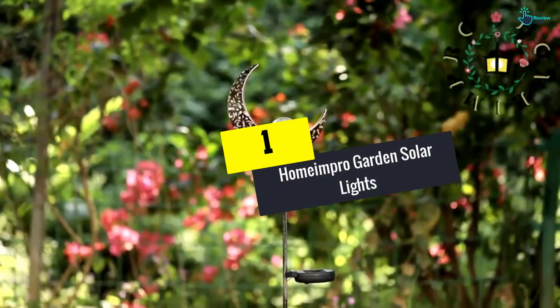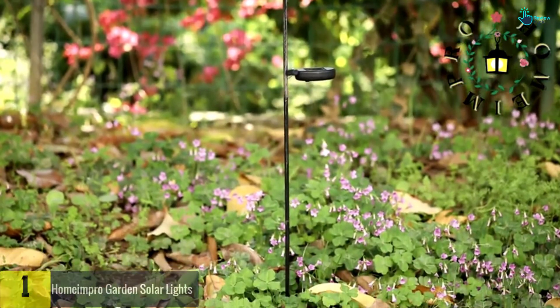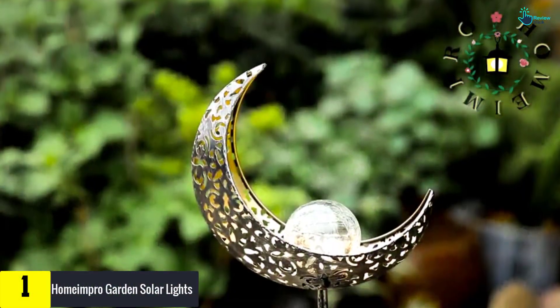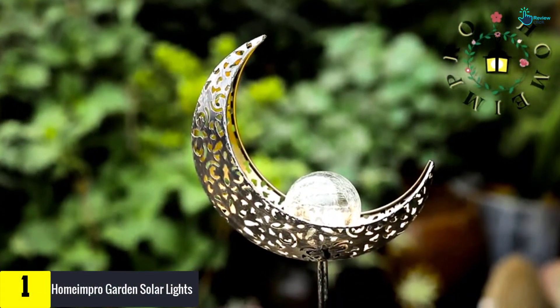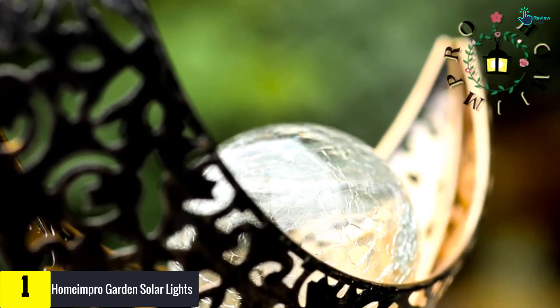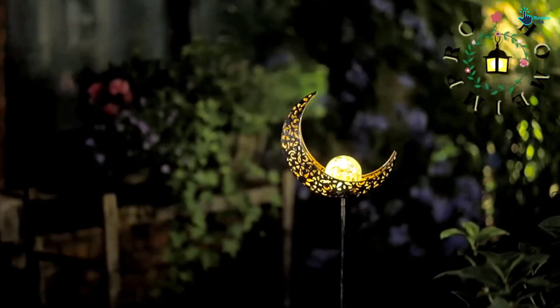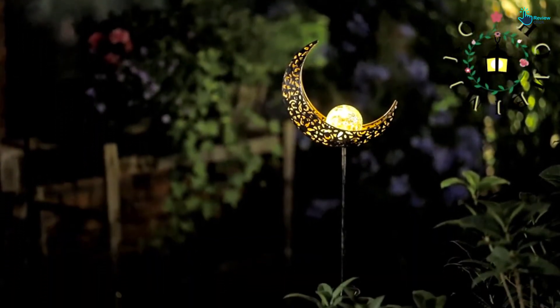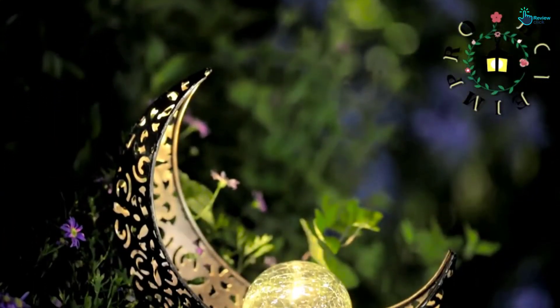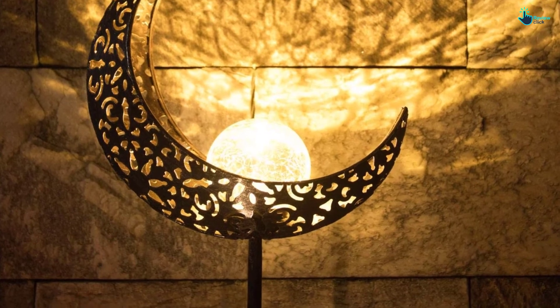And finally at number 1, we have the Homempro Garden Solar Lights. To add a romantic view and atmosphere to your home, look no further than the Homempro Garden Solar Lights. Each of them is made of a moon crackle glass and steel stand to ensure both beauty and quality. Inside the elegant glass is a warm LED light that sheds beams on your lawn, courtyard, flower bed, and more, while exposing the winsome moon design.